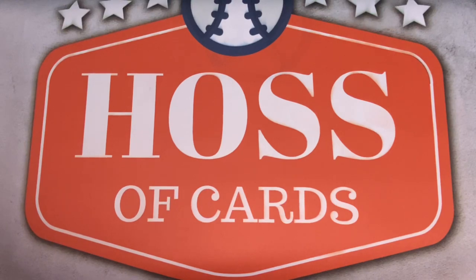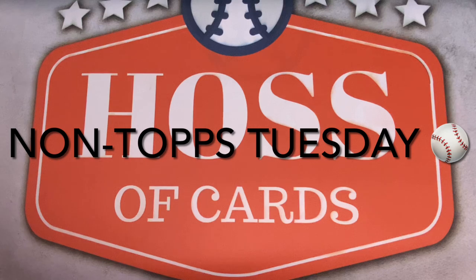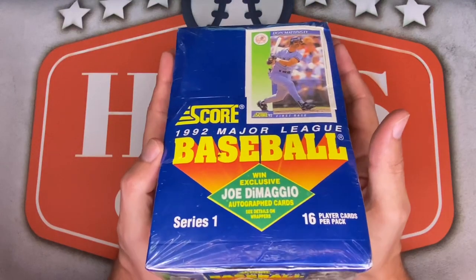Ayo, and welcome back everyone to HausaCards for this week's video of Non-Tops Tuesday! And not only that, but it's a throwback Non-Tops Tuesday as I tear into a childhood favorite in this 1992 Score Series 1 Hobby Box.